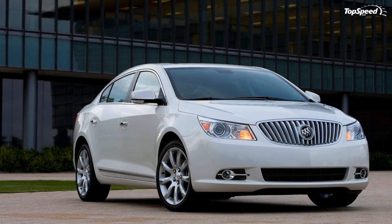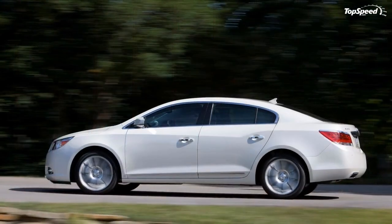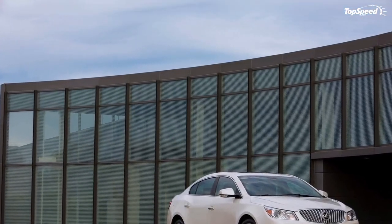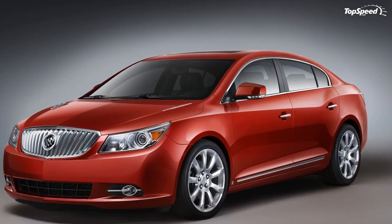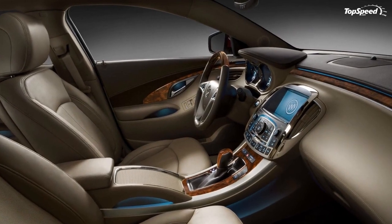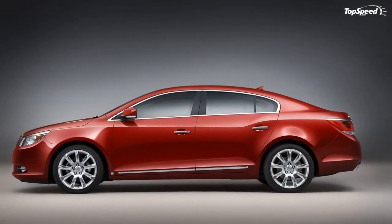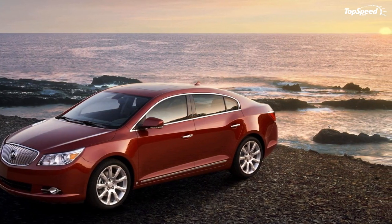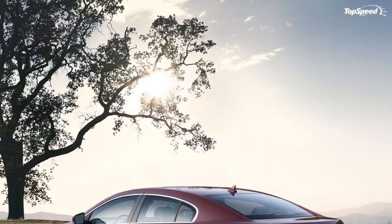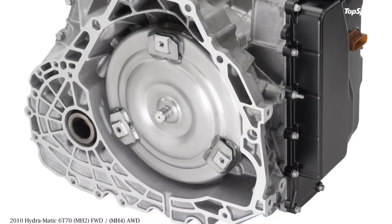The split dual-circuit four-wheel disc brake system features front rotors of 12.6 x 1.2 inches (321 x 30 mm vented) and rear rotors of 12.4 x 0.9 inches (315 x 23 mm solid). Wheel and tire sizes are: 17-inch steel with cover (standard CX), 18-inch alloy (standard CXL and CXS), and 19-inch optional, with tire sizes P245/50R17, P245/45R18, and P245/40R19 all-season blackwall.